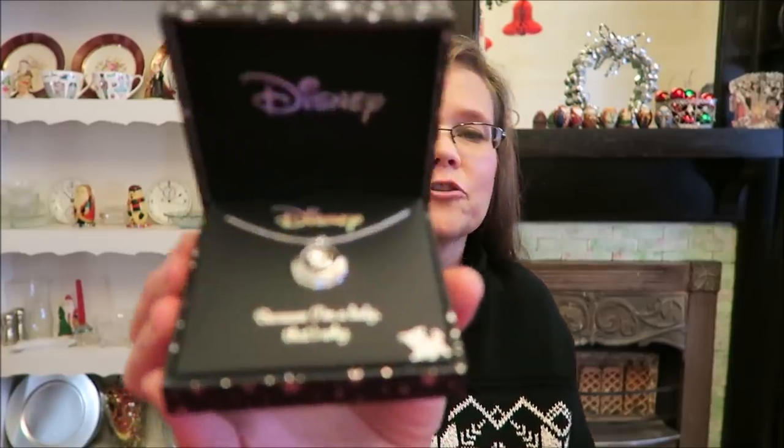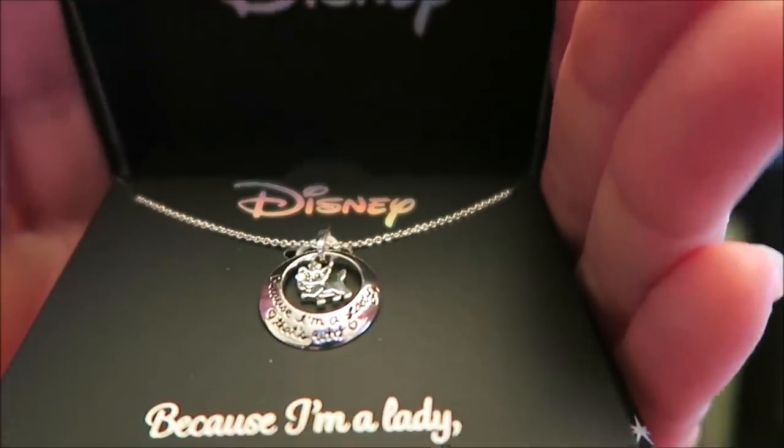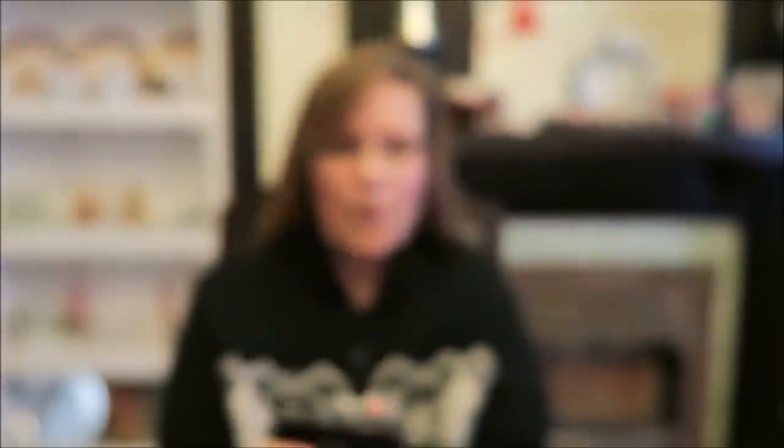I ordered her a necklace from Disney. Her favorite Disney character is Marie from the Aristocats. It's in a really nice box — you open it up and it says 'Because I'm a lady, that's why,' and it's a picture of Marie. That will surprise her.